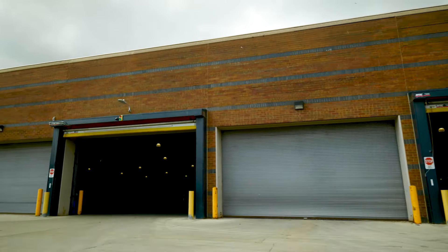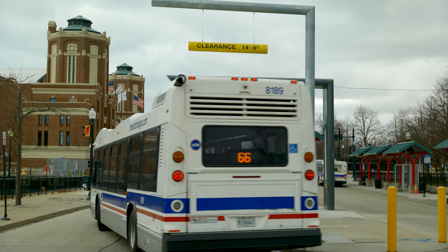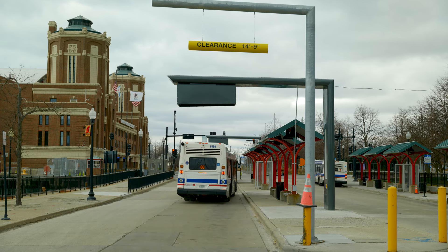One of the things that we've been investigating is whether to put charging infrastructure entirely at the bus garages or to put it in a more distributed network around the city — basically terminals where buses currently do layovers between runs.